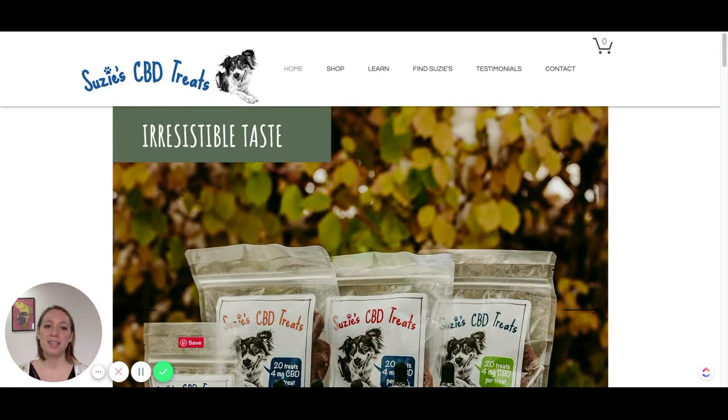Hi there! It's Katia Walton here and today I'm looking at a dog food website. The brand is called Suzy CBD Treats. Before we even start talking about design, I want to discuss branding a dog food product in general, so we can have some foundation to analyze design.